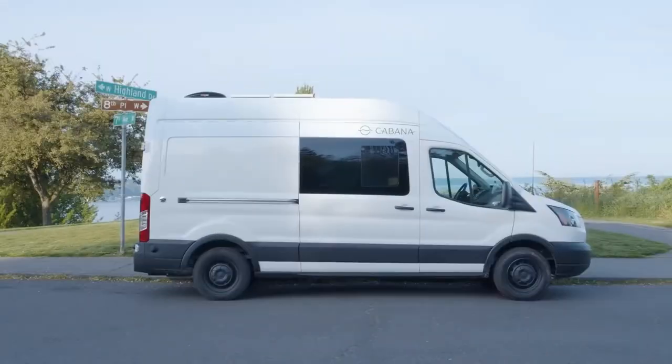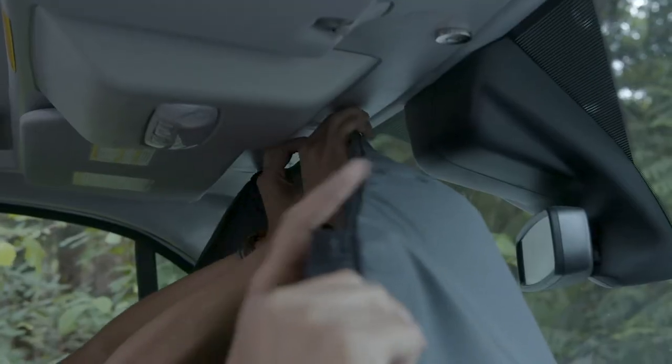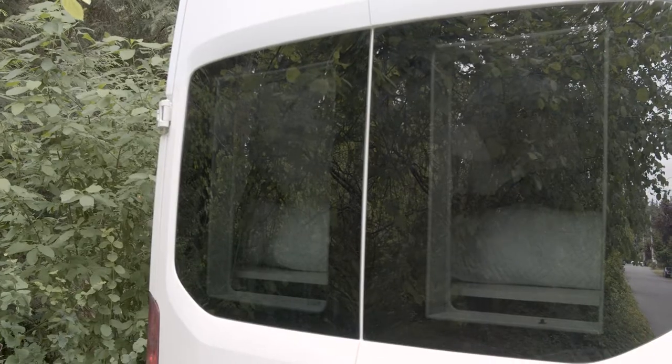Welcome to Cabana. This video will highlight all of the privacy features in your Cabana mobile hotel. All of the windows come outfitted with window coverings for your privacy.